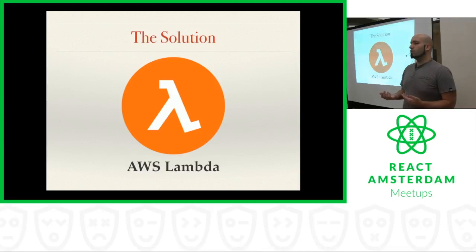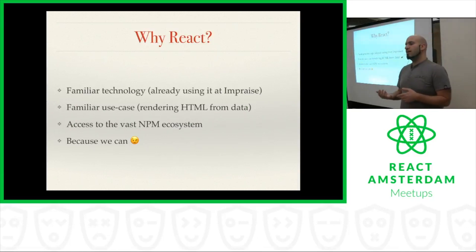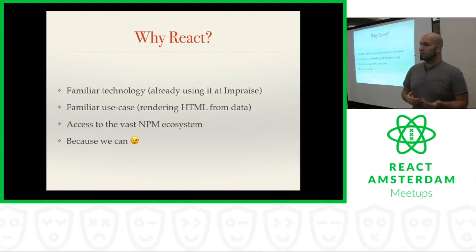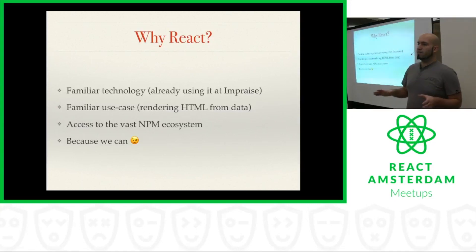The next question was, what do we actually run on Lambda? The front-end team at our company decided, why don't we check out React? Why don't we try running React on the server side in order to render the HTML for these emails? The nice thing about that was it's a familiar technology — we're already using it at Imprez. It's a familiar use case because rendering HTML is what front-end development frameworks are all about, so it's already well-tuned for this use case. And because it's JavaScript, we have access to the entire NPM ecosystem and could pull down lots of different tools to help us.